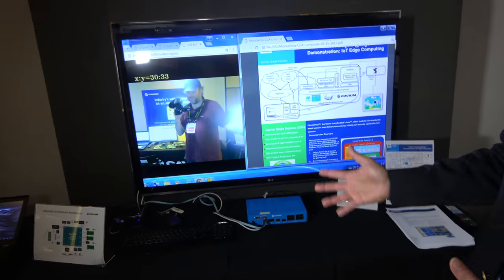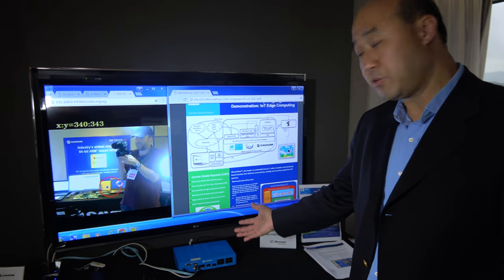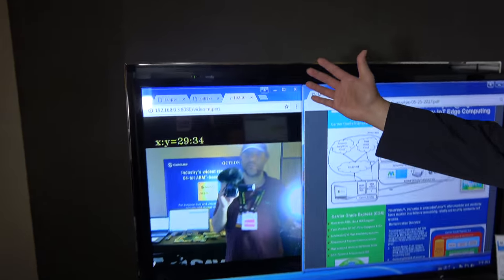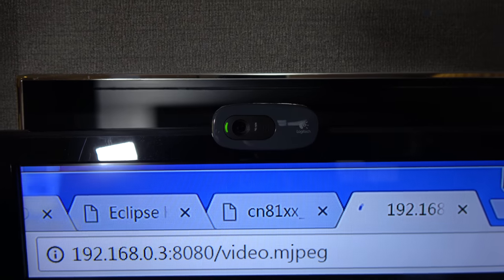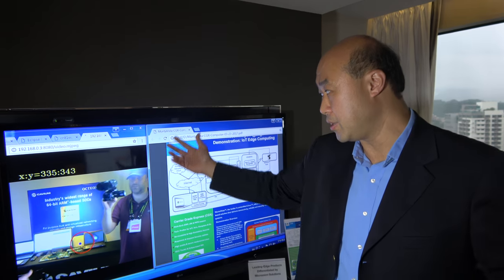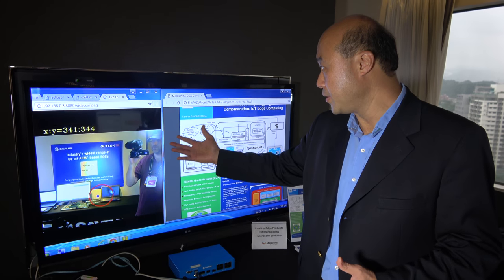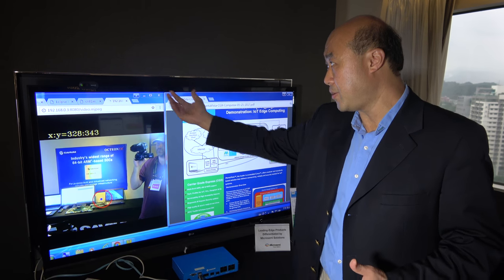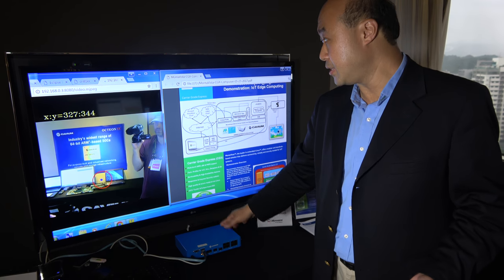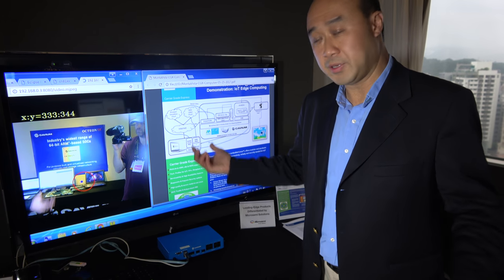Another demo shows the OcteonTX implemented as an IoT gateway. A camera collects information, and through video analysis, the application can zoom into yellow background objects — doing local data collection from the camera or other IoT devices, performing local analysis, and connecting back to the network infrastructure.